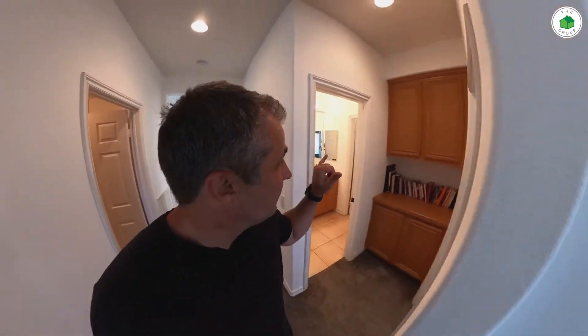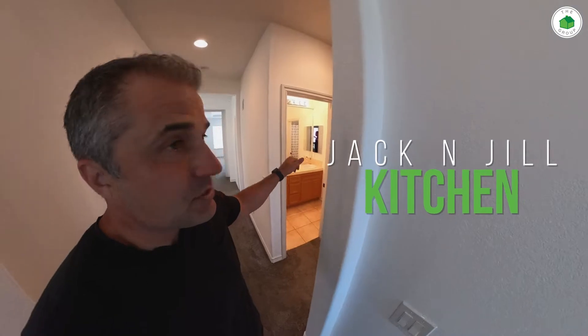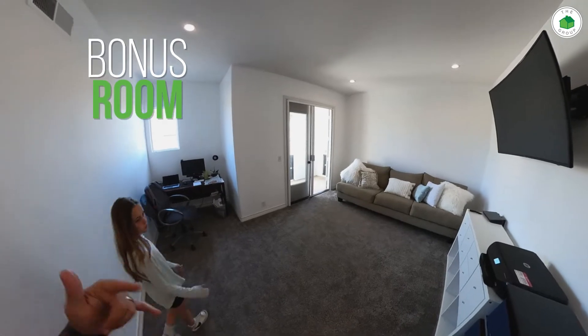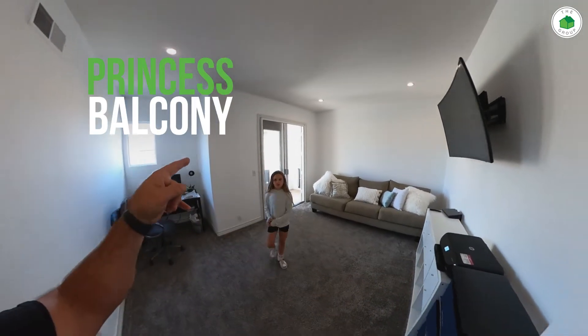Private bedroom. Upstairs laundry. Jack and Jill kitchen which also serves as the common area, but then there's a bedroom off that. This is the bonus room — could be a bedroom. It's got the princess balcony out there for princesses only.